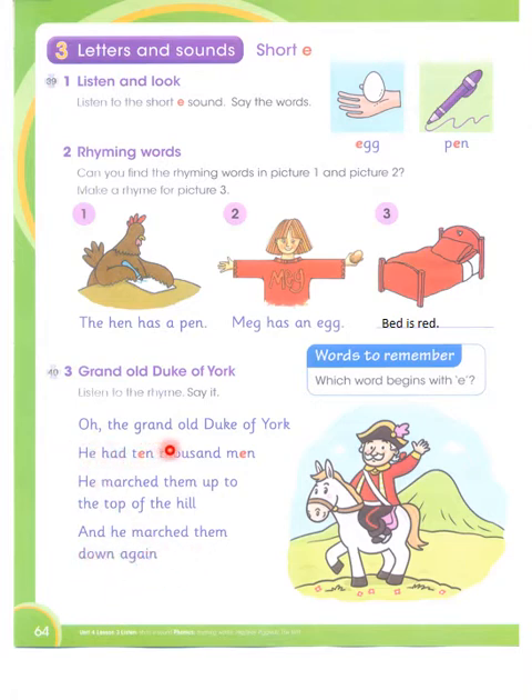Oh, the Grand Duke of York, he had ten thousand men. Can you see the short sound of E in 'ten' and in 'men'? He had ten thousand men. He marched them up to the top of the hill and he marched them down again.